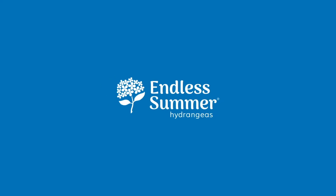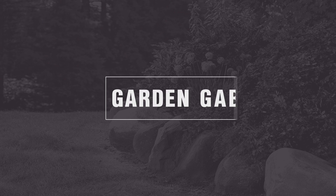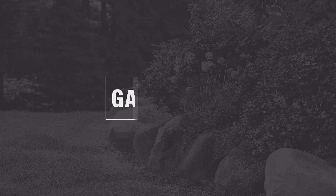Hey friends, Ryan here from Endless Summer Hydrangeas and welcome to Garden Gap. Thanks for diving down the rabbit hole to learn all the dirt on hydrangeas soil with me.